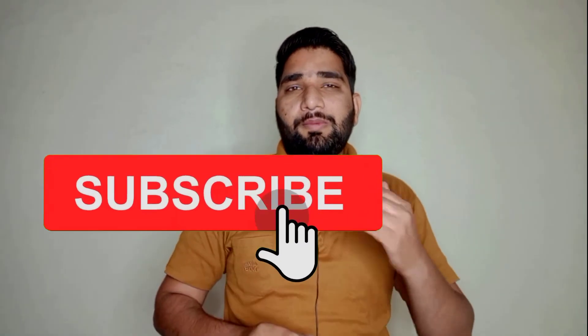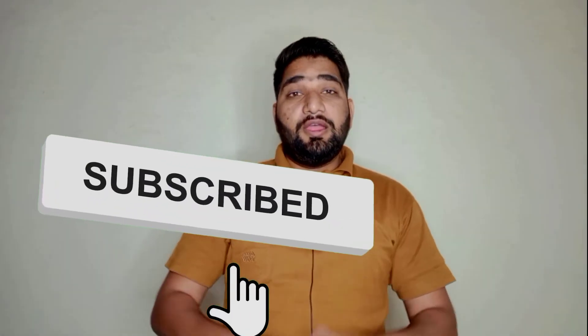If you share your codes, someone can easily hack your Facebook. I hope you really enjoyed my video. If you enjoyed it, please press the like button and leave a comment in the comment section. Please subscribe to my channel and press the bell icon so you can get amazing videos in the future. Thank you.